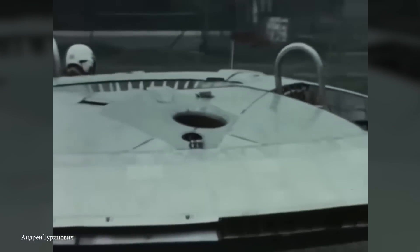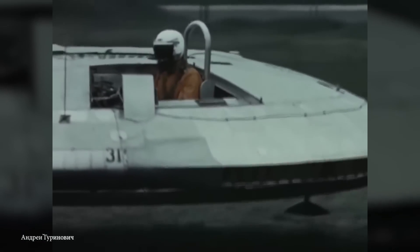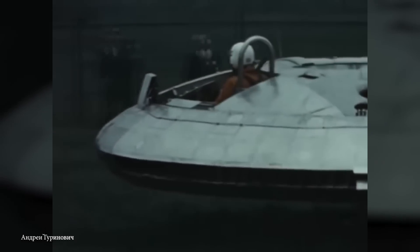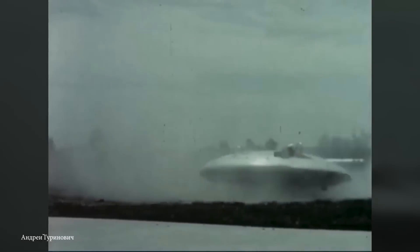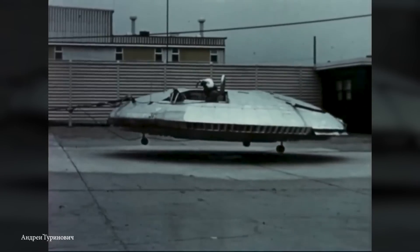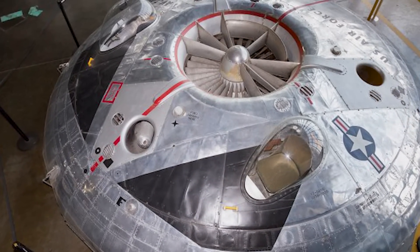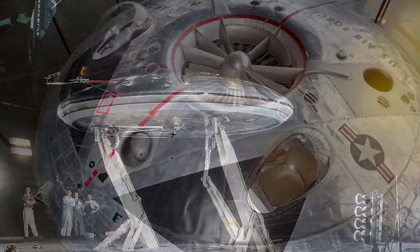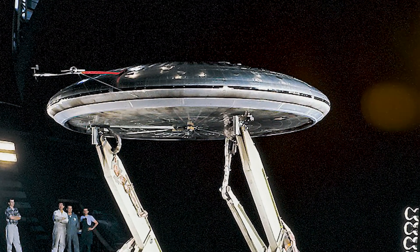Despite the Canadian Coanda design, the Avrocar faced significant technical issues. The airflow patterns around the disc resulted in turbulent air and inefficient lift, leading to poor stability and control. It also suffered from low maximum speed and a limited range. The project faced challenges with the development of a suitable propulsion system, as the engine struggled to provide enough thrust. The program was eventually cancelled in the 1960s, deemed impractical for military applications. Although the Avrocar was ultimately a failure, the project was still a major stepping stone of VTOL flight, and the complexities involved in designing it helped the future of aviation.